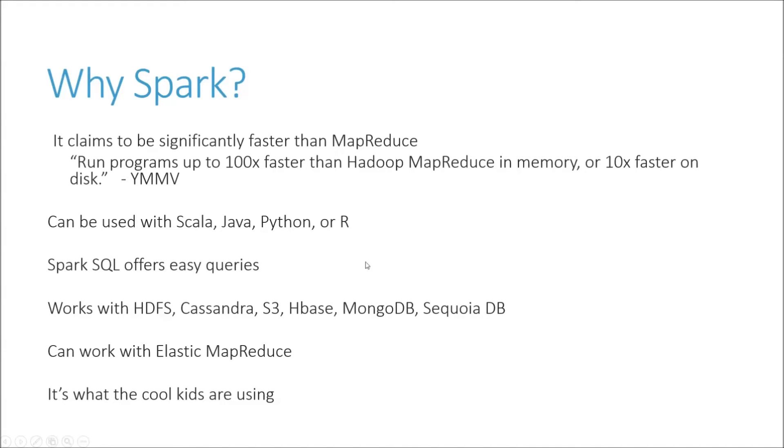Spark can be used with a variety of programming languages. Mostly it's used with Scala, which is basically a Java-like language that runs on the Java framework. There are also extensions for using Spark with Python and the R programming language, which is used for statistical programming and is very popular with the data science crowd.